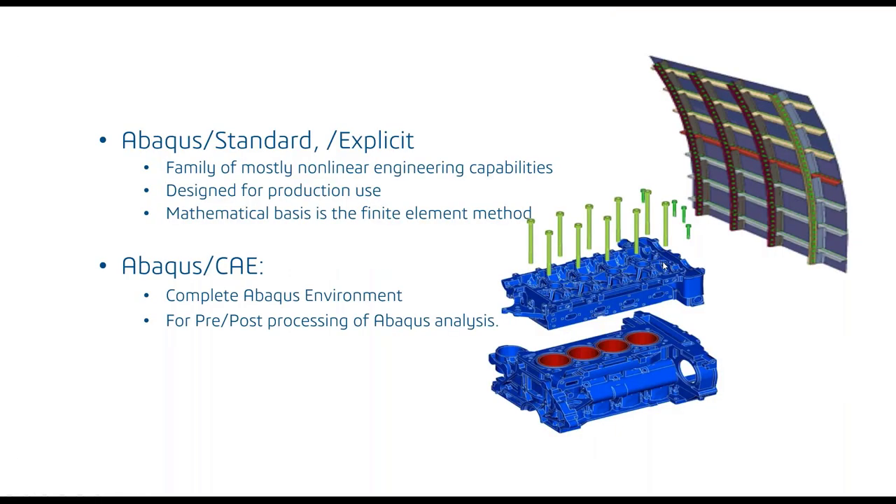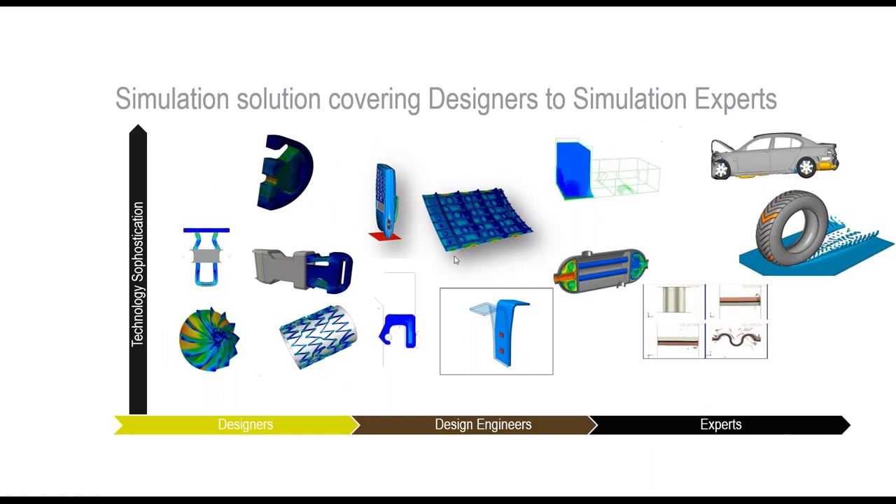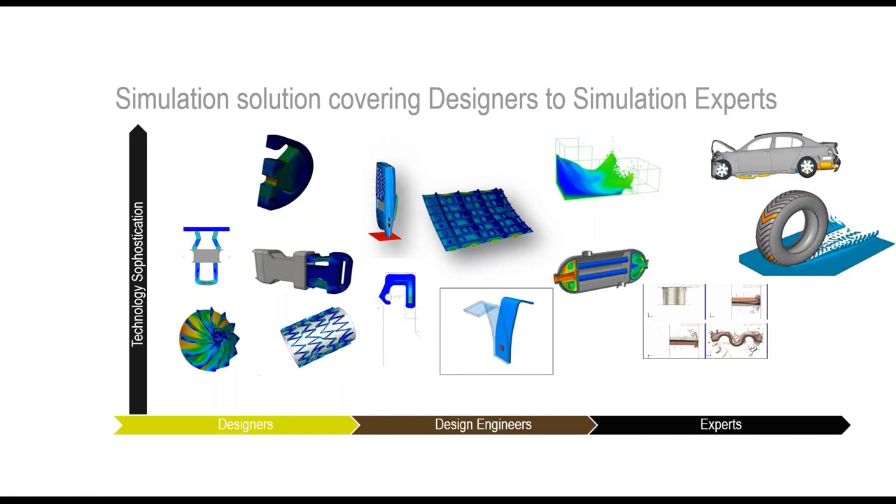Abaqus is the Simulia brand application for structural simulations primarily. It consists of two solvers — Abaqus Standard and Abaqus Explicit — both general purpose finite element solvers. Wrapped around those solvers is an interactive environment called Abaqus CAE, which integrates pre- and post-processing for the Abaqus analysis products.